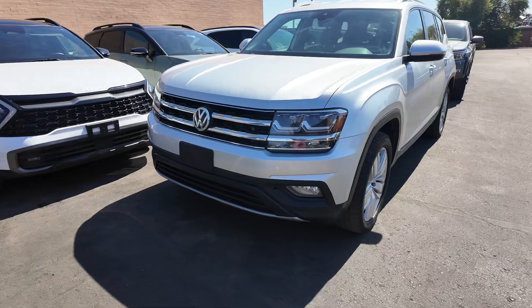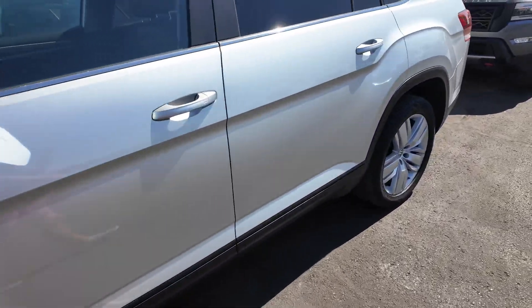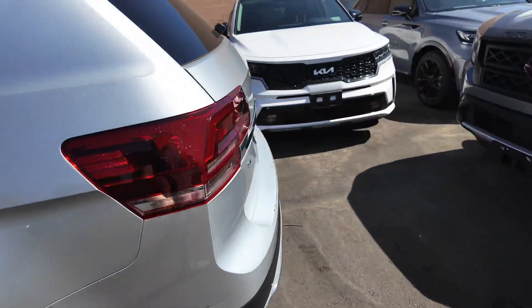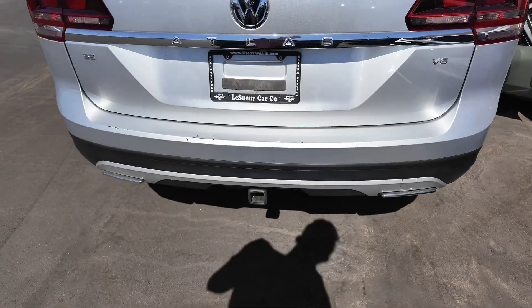You get daytime running headlights at the front, a really nice grille, and aluminum alloy wheels at the bottom. You're going to be getting keyless entry over on the door handles. Going to the back, you're going to get the SE Atlas Volkswagen V6 badges with the towing package.